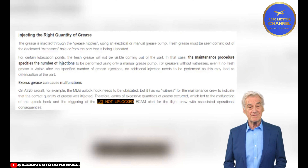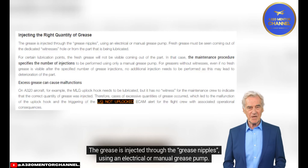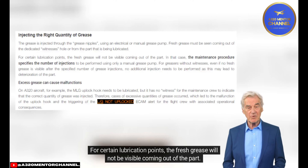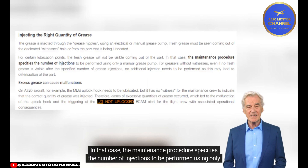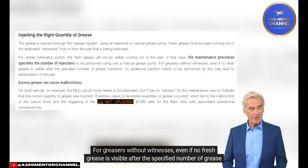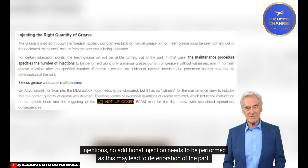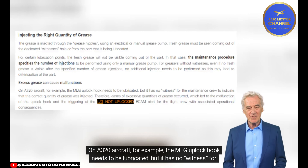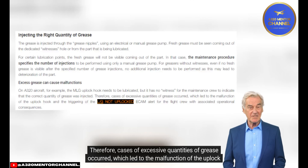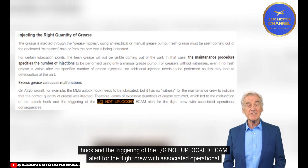Injecting the Right Quantity of Grease: Grease is injected through grease nipples using an electrical or manual grease pump. Fresh grease must be seen coming out of the dedicated witness hole or from the part being lubricated. For certain lubrication points where fresh grease will not be visible, the maintenance procedure specifies the number of injections using only a manual grease pump. For greasers without witnesses, even if no fresh grease is visible after the specified number of injections, no additional injection should be performed, as this may lead to deterioration of the part. On A320 aircraft, for example, the MLG uplock hook needs lubrication but has no witness hole; cases of excessive grease caused malfunction of the uplock hook, triggering the LG not uplocked ECAM alert with associated operational consequences.